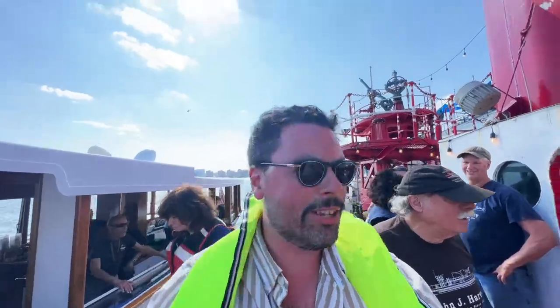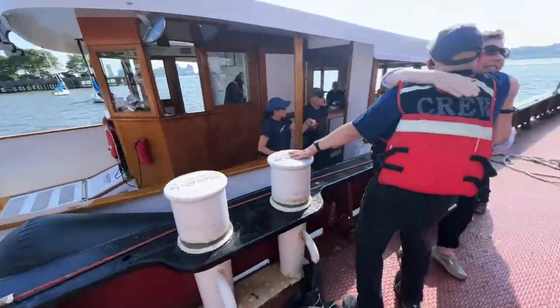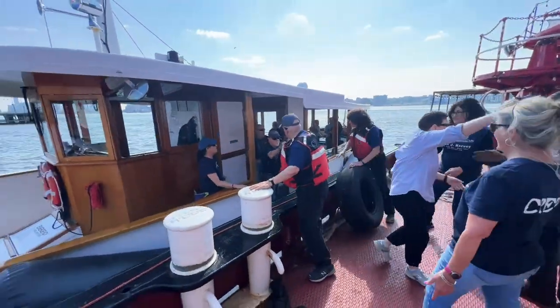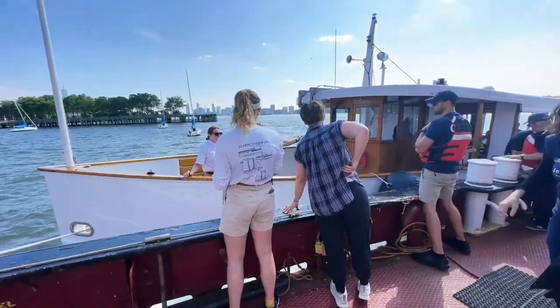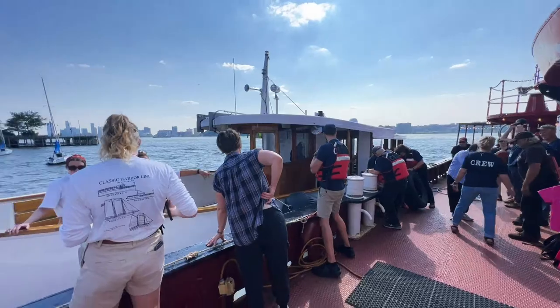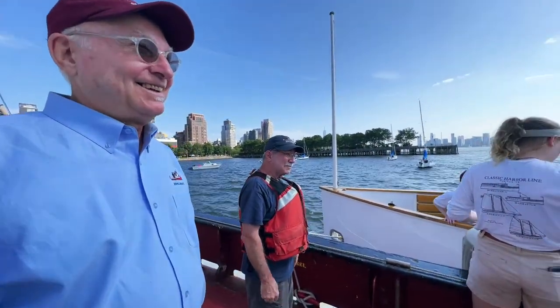We've boarded the ship! Classic Harbor Line does tours all around New York Harbor, showcasing it to locals and tourists alike — jazz tours, architecture tours, all types. This mid-cruise boarding is a special thing done for today, not a normal offering, but really cool. Highly recommend checking them out. The Kingston is going back to Pier 62. And yes, that's how the pirates felt back in the 1700s.